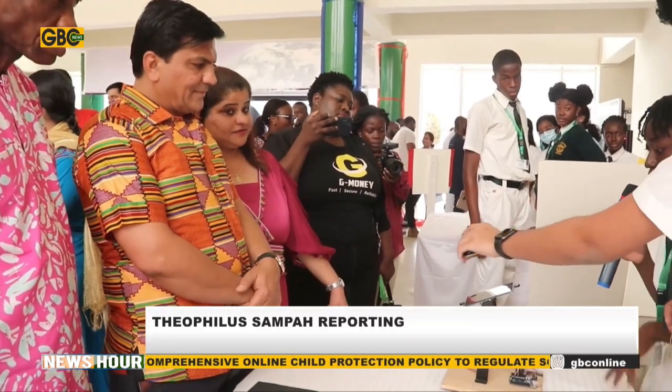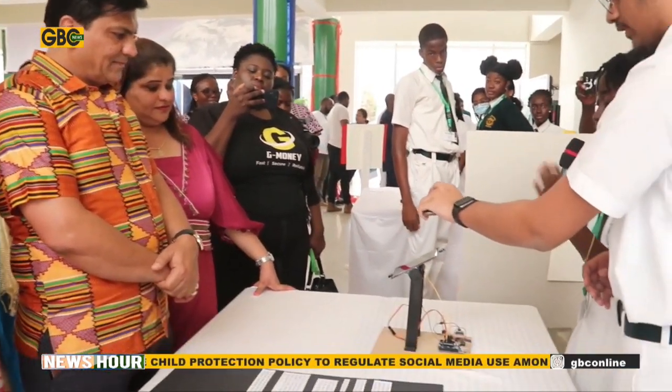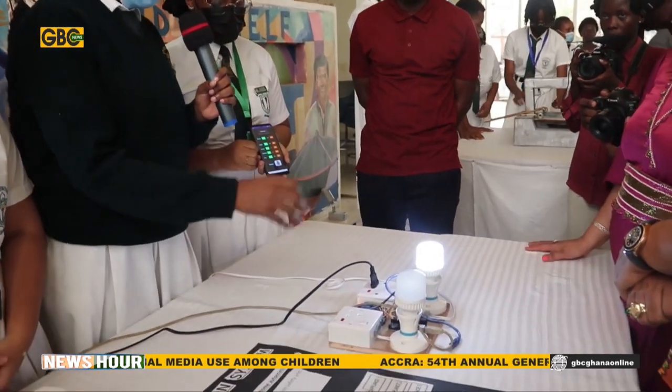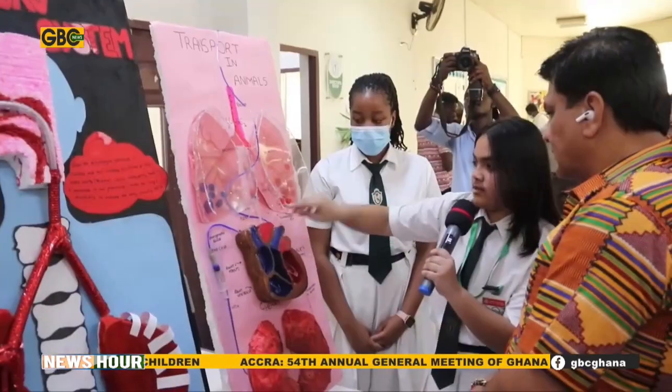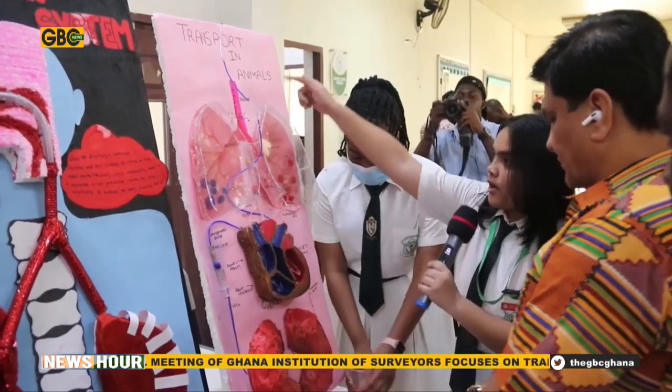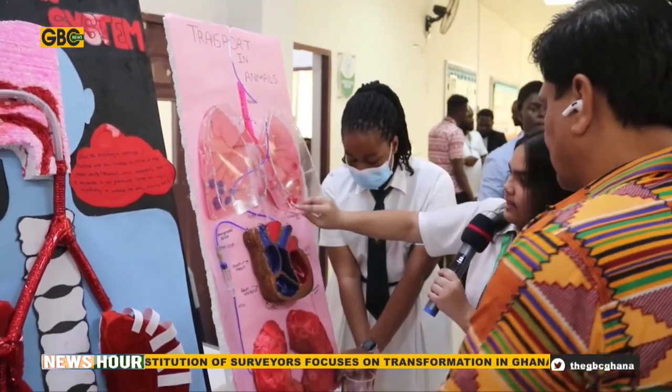Brilliant ideas were on display ranging from biology, chemistry, physics, environmental science, agriculture, and mathematics among others. It is the desire of the experts to help students lead the way in providing ideas to solve pertinent issues confronting the country.